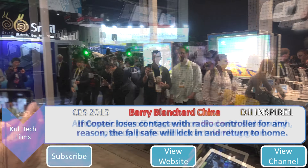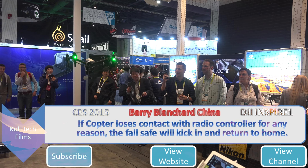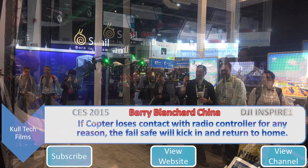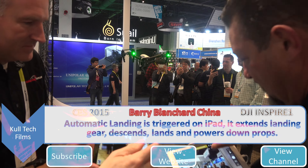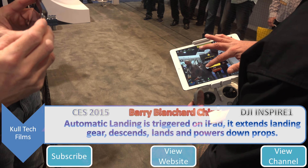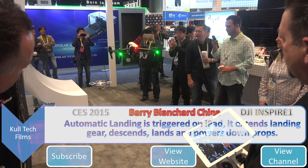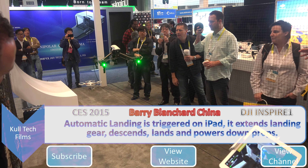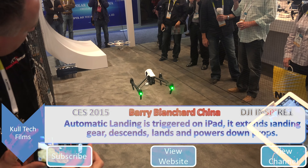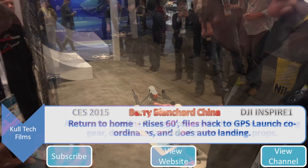It takes off and automatically puts its legs up for me — I don't have to do anything. If it ever loses contact with its controller for any reason, it's going to bring itself home and land within one meter of where it took off. I can also command it to land itself using a slider. I didn't do a thing — it did it all itself.